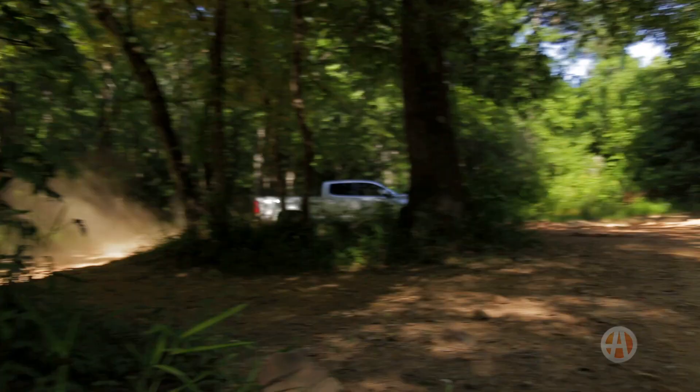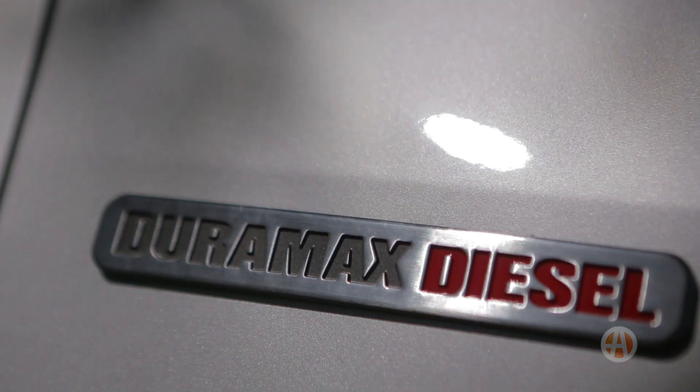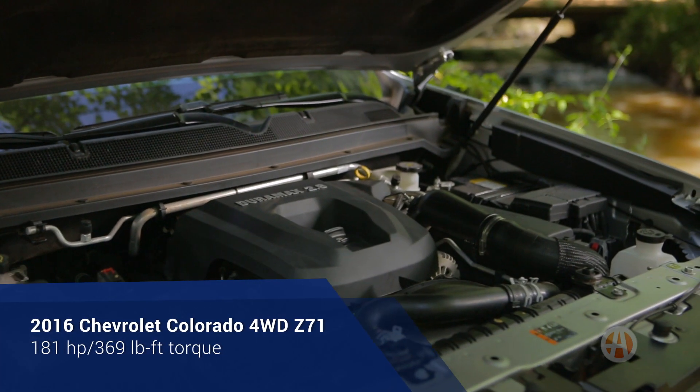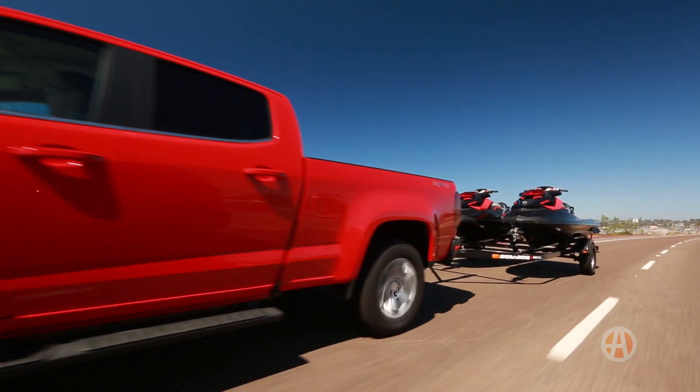First off, for a decent-sized truck, the transmission is surprisingly quick and quiet. It's paired to a 2.8-liter Duramax diesel engine making 369 foot-pounds of torque. Now if you plan on towing, torque matters — but more on that later.